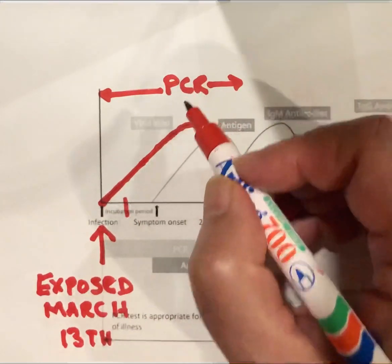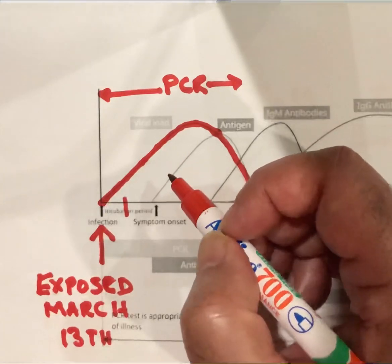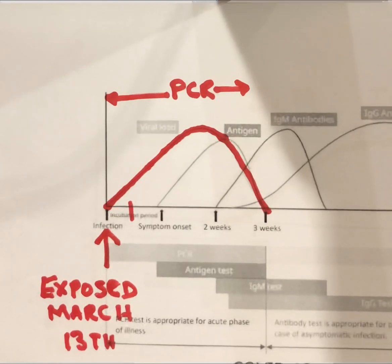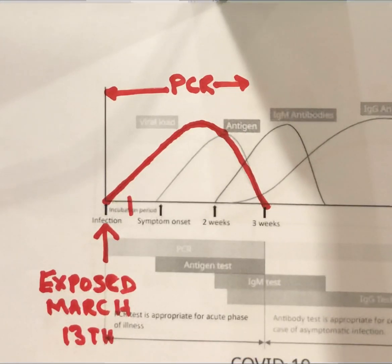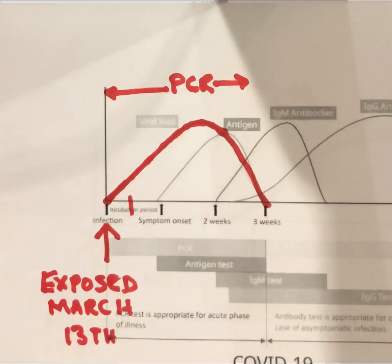The PCR test is used to detect the virus. For this test, saliva or phlegm is taken with a cotton bud from your throat or nose. If the virus multiplies very fast and the volume or number of viruses is large, sometimes even on the second day itself you can detect a positive PCR. Once it's detected early, you can be treated early and your life can be saved. If the viruses are very few in number, it can take up to 4 to 8 days to detect.